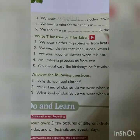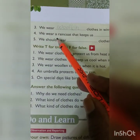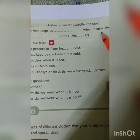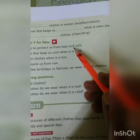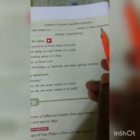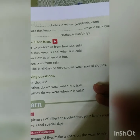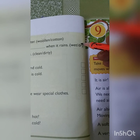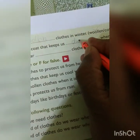The fourth one: we wear a raincoat that keeps us blank when it rains. When do we wear a raincoat? It protects us from rain. The options are wet or dry. When it rains, the raincoat keeps us dry. So dry is the correct answer.